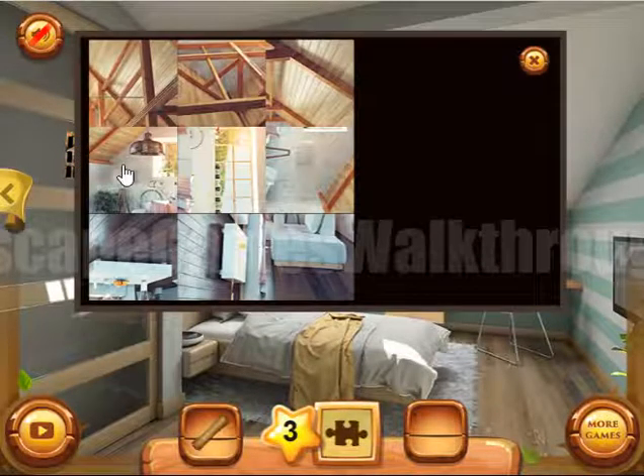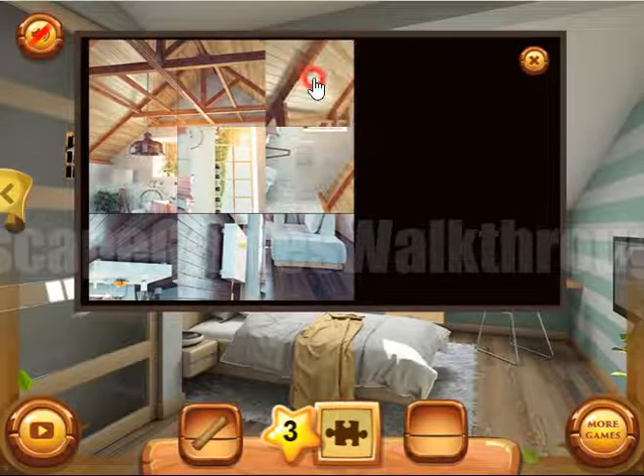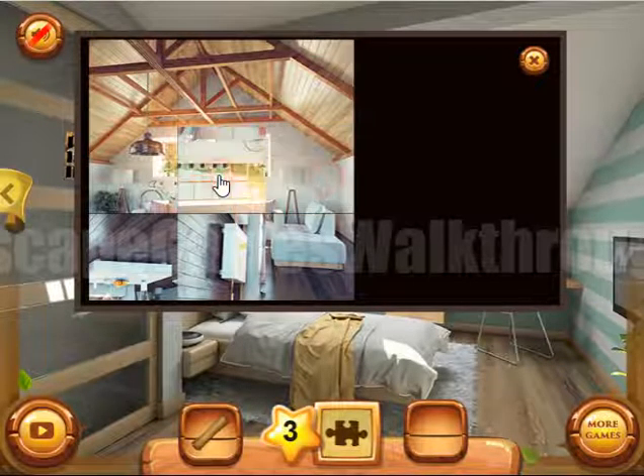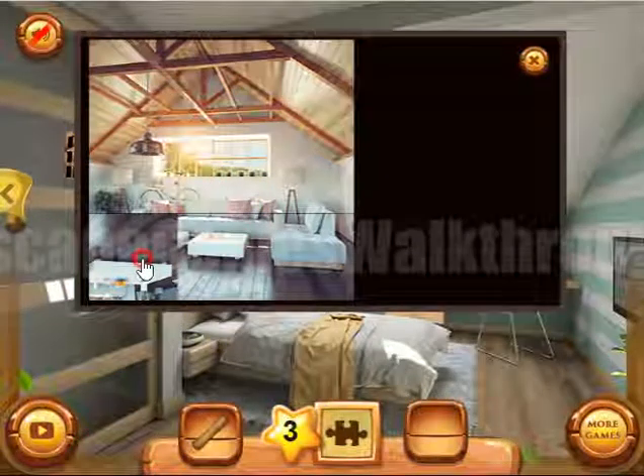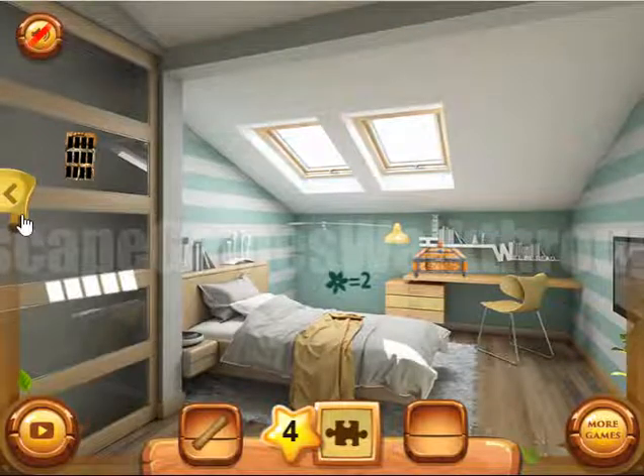Now let's solve this puzzle — we just need to rotate tiles to make the picture. Okay, we've got it. Going further.